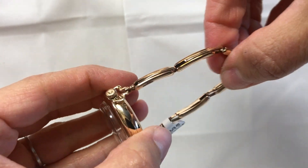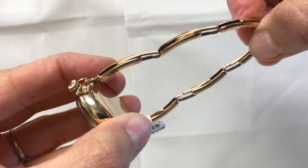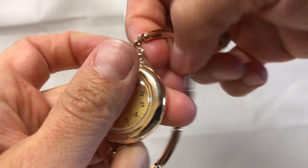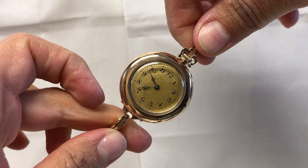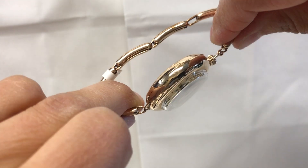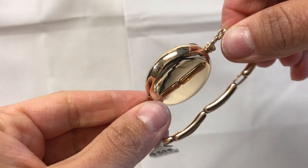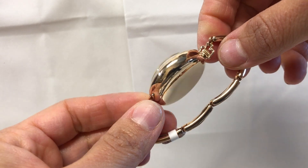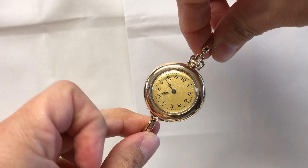It has a vintage expansion band on this watch. The watch has been serviced and does come with a one-year warranty. The case is in good condition — does have some wear, but overall it's in good condition.